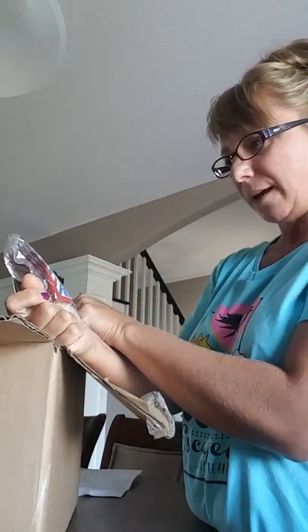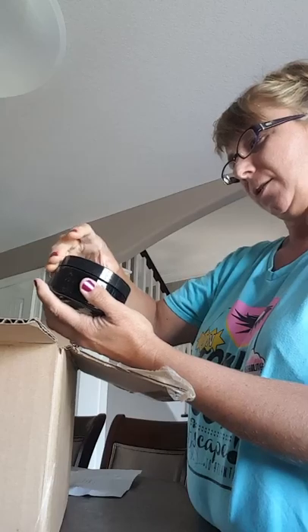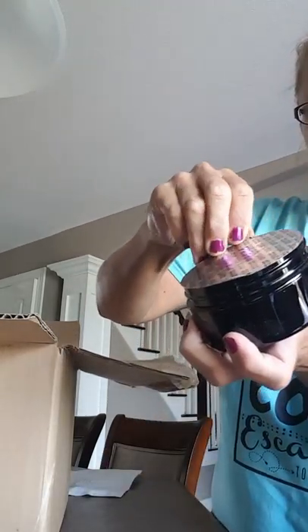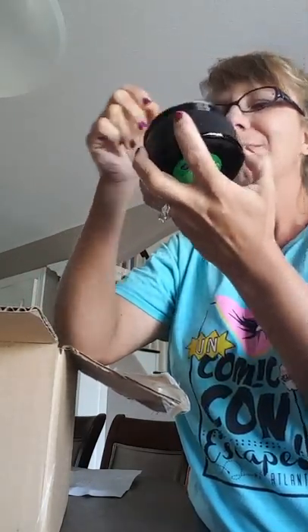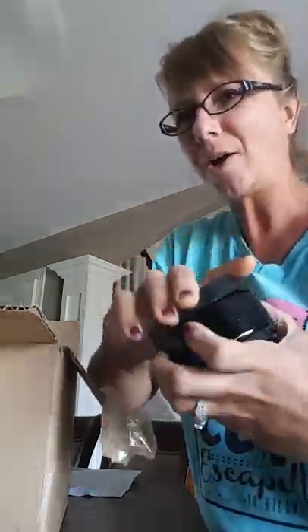I got samples of the hairy beast shave and aftershave — that's pretty fun. This is a new scent and new fragrance for both of those products, so I'm excited to try those. Here is the blissed out sugar body scrub — it's honey sea salt sugar with a sparkling orange blossom fragrance. I have not smelled this one yet — it's a nice fresh orange. Very good, very nice.